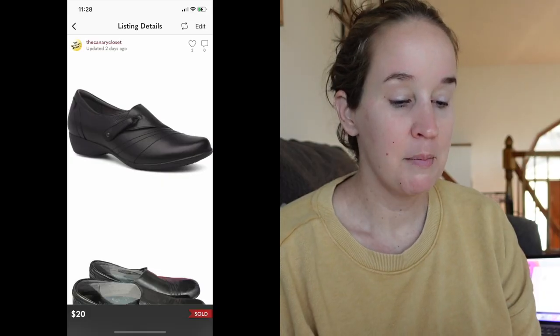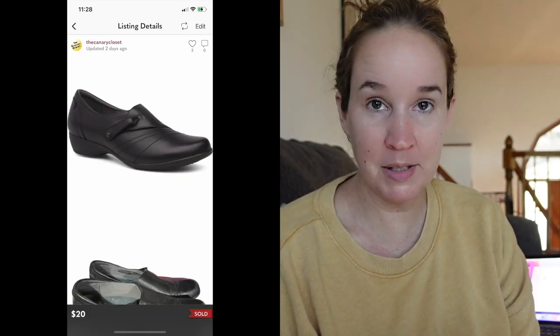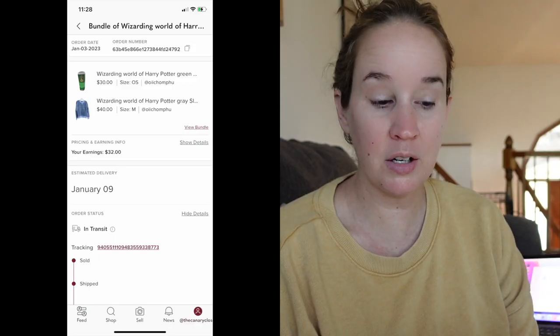I sold these Dansko black leather Franny slip-on comfort shoes in a size 39 for $20. Next was a bundle of two Harry Potter items that came from Grace's room clean-out — a Slytherin cup and a Slytherin sweatshirt, both from Universal Studios — they sold together for $40.